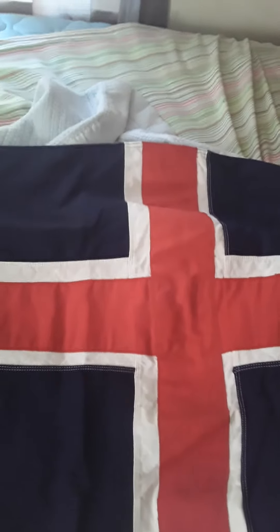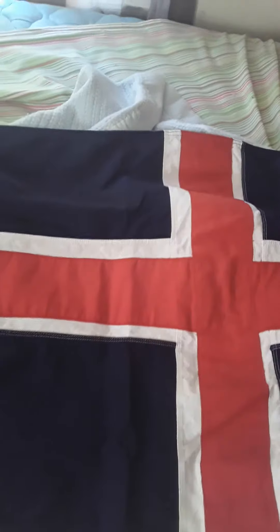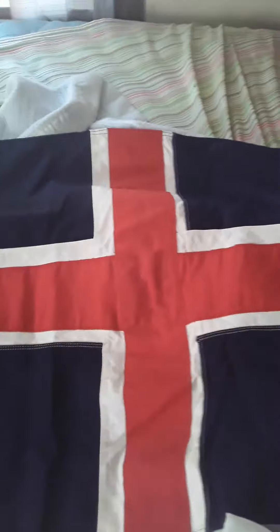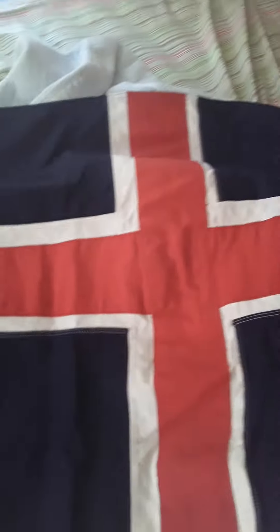Iceland was basically granted its independence by Denmark, and they went through at least two variations of the flag — one that just featured a white cross, and then the modern flag.